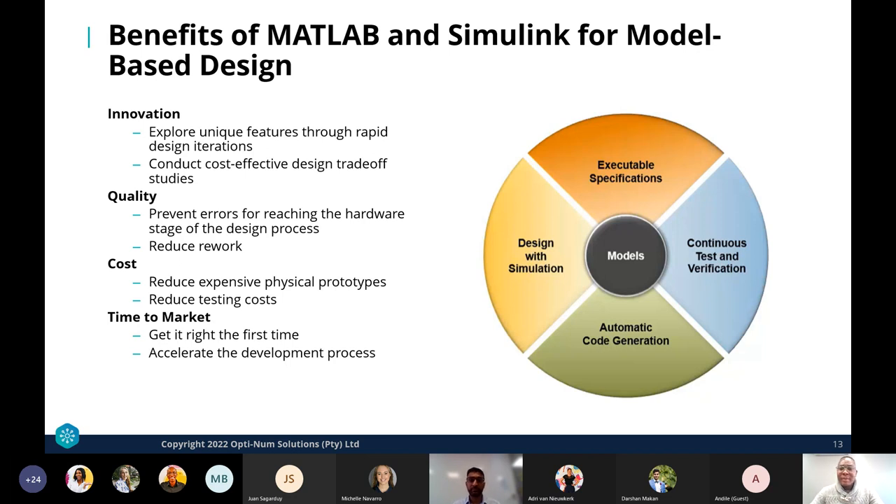The benefits of using MATLAB and Simulink in a model-based design approach include: innovation — exploring unique features through rapid design iterations and conducting cost-effective design trade-off studies; quality — preventing errors from reaching the hardware stage and reducing the need to rework designs; cost — reducing expensive physical prototypes and testing costs; and time to market — getting it right the first time, accelerating the development process.